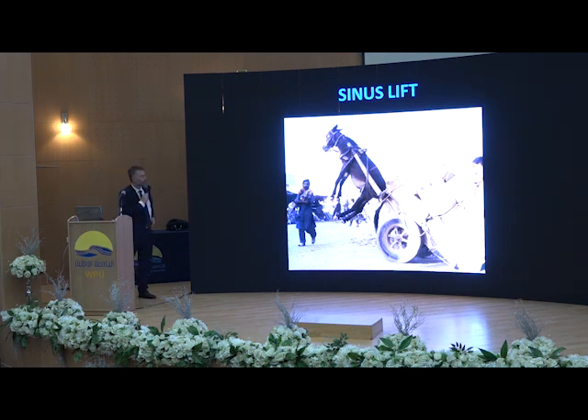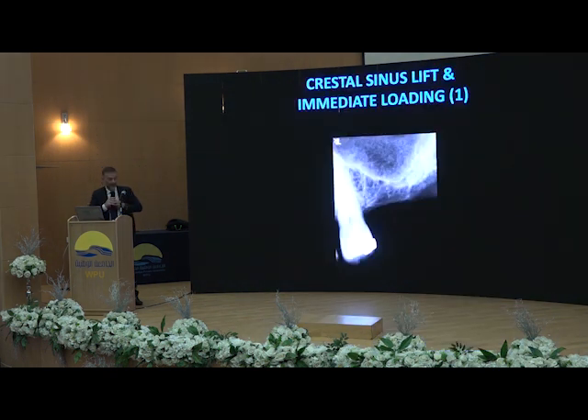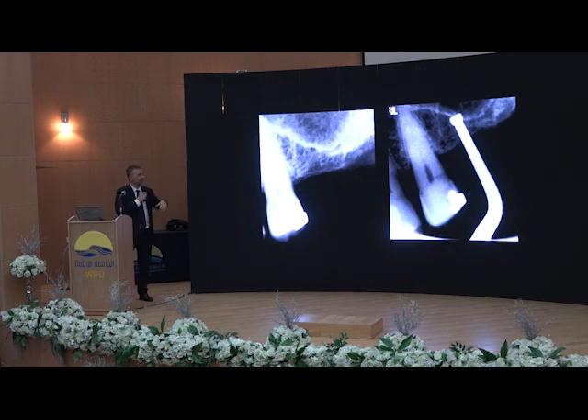Let's change topic and talk about sinus lift — crestal sinus lift and immediate loading. I want to tell you something: I'm showing today quite difficult cases. The message is not to go home tomorrow and do the same. The message is: if it can work in a case like that, think how it can work in an easy case. What I did for this patient was sinus lift and immediate loading, and I used the piezo for this. Why? Because with the piezo it's very easy to cut the cortical bone without ruining the membrane. With the piezo and the water inside, I can really have a good elevation of the membrane in a very easy way.